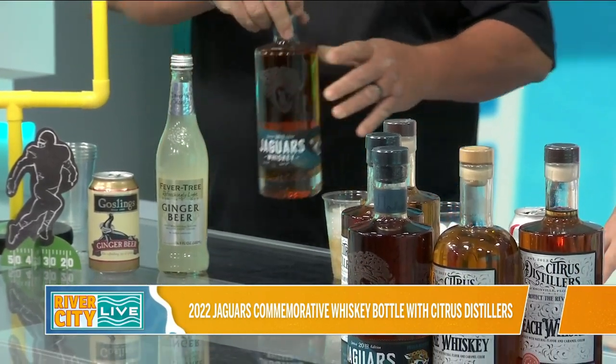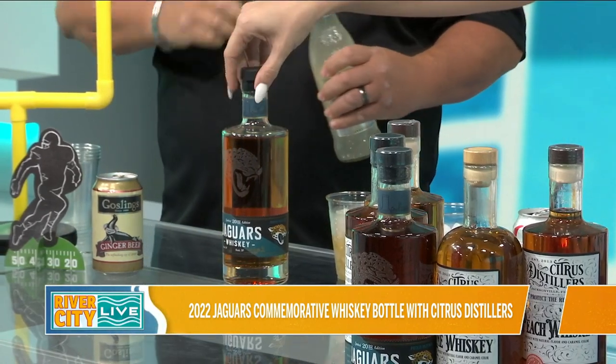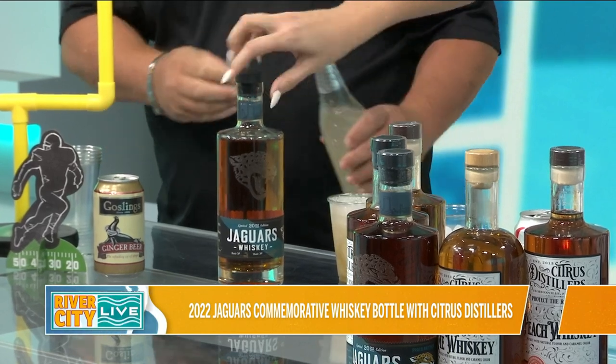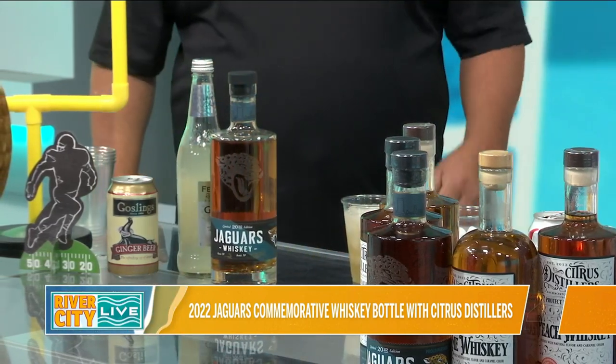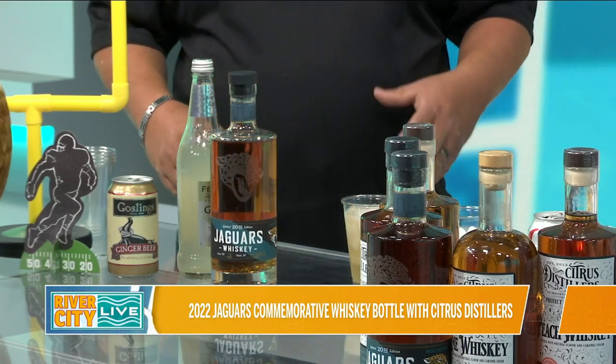Then we're going to add your favorite ginger beer to it. And while you're doing that, I'm just going to show everybody — do you guys see how beautiful this bottle is? This glass etching, this custom label, and right down here at the bottom everything is hand dated. Okay, so this is the mule — we've got our whiskey and we've got our ginger beer.